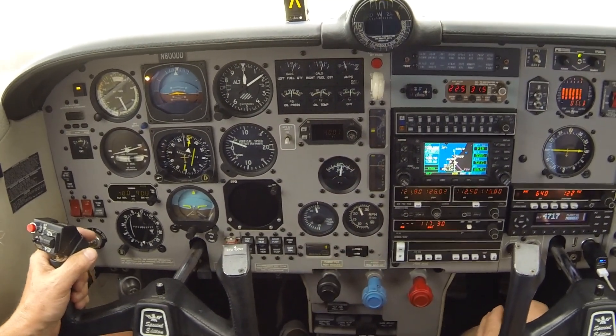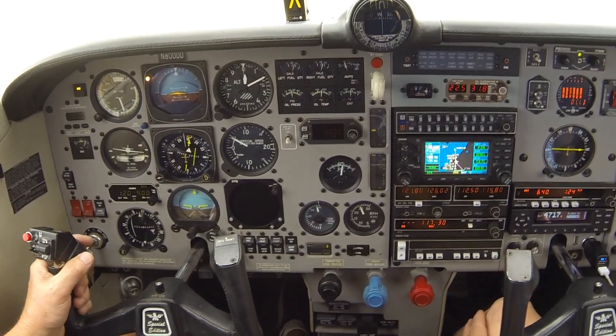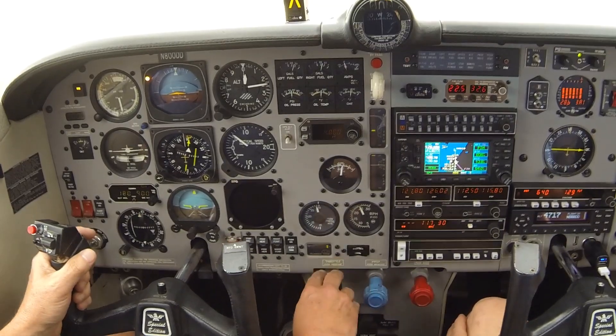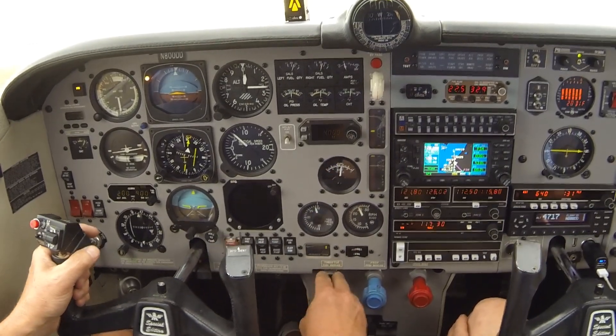Climbing to 400 feet, up to 475. We'll turn on the departure heading. Camarillo airport information Romeo — current wind 270 at 14, altimeter 29.89.